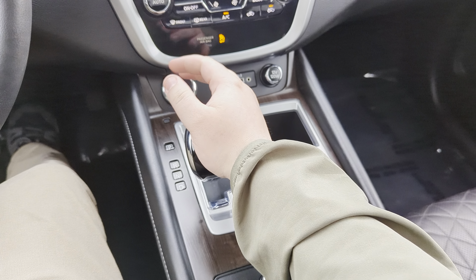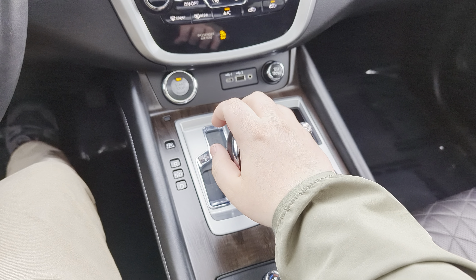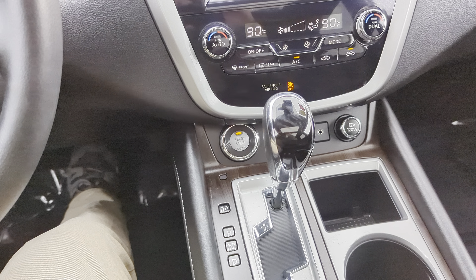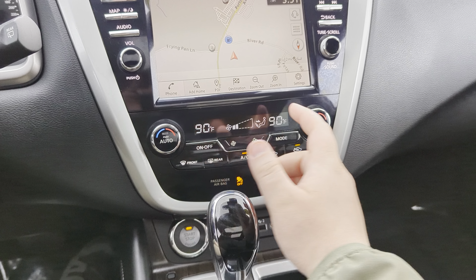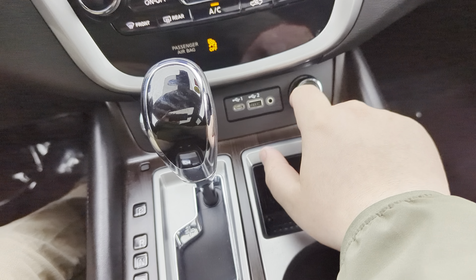We've got our manual shift mode as well, where you can use simulated gear ratios if you want a little bit of extra control. Over here, you're going to have dual zone climate control with an auto function as well, and USB ports down here.